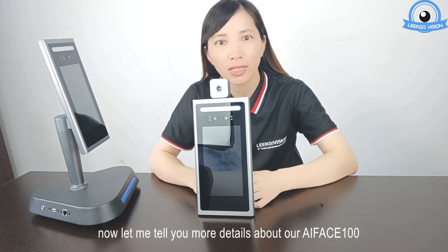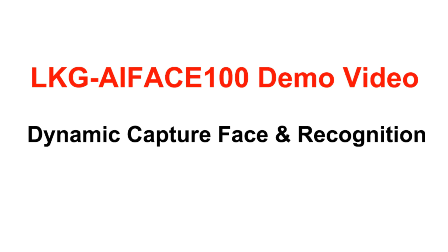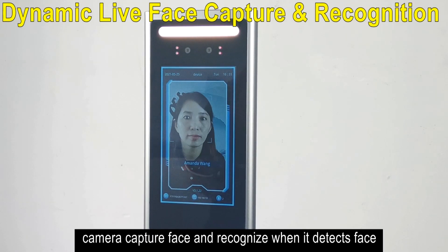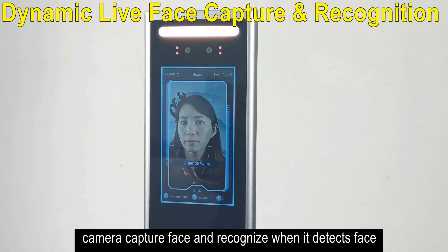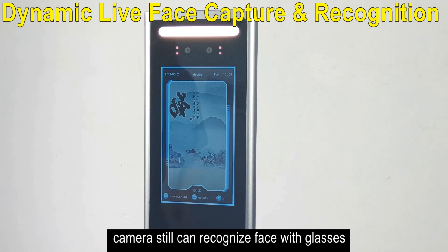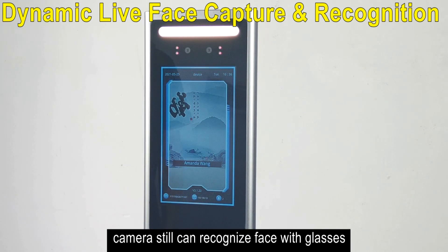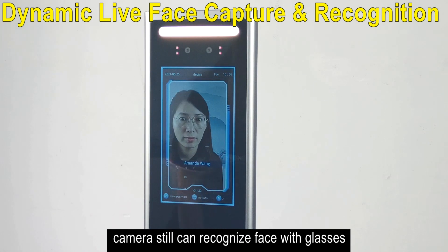Now let me tell you more details about our Air Face 100. The system demonstrates successful recognition repeatedly, confirming reliable real-time face identification performance.